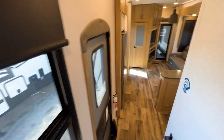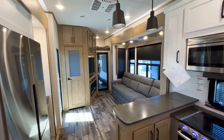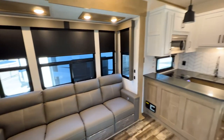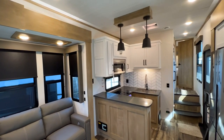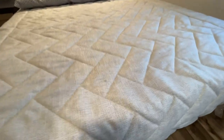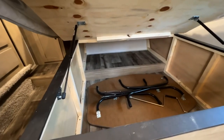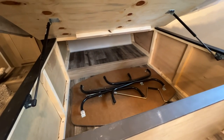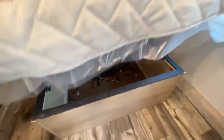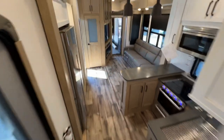That's just about everything — let me know in the comments what you think of this toy hauler. I absolutely love it inside and out. It's perfect for anyone who wants to go out, party, and camp in style.